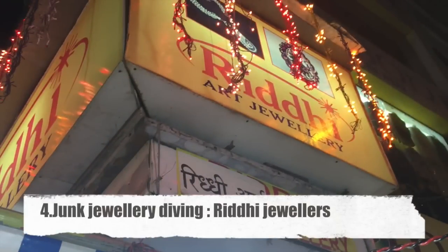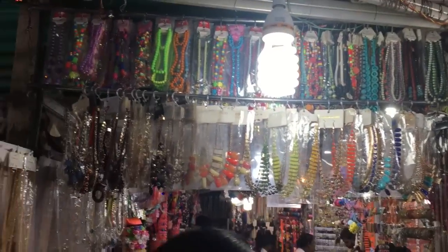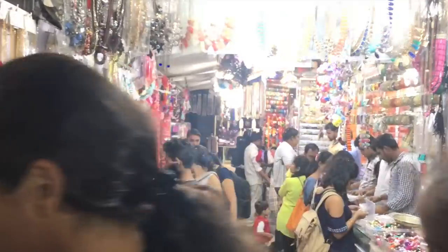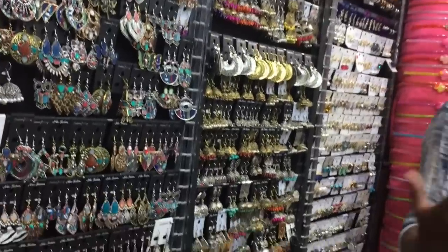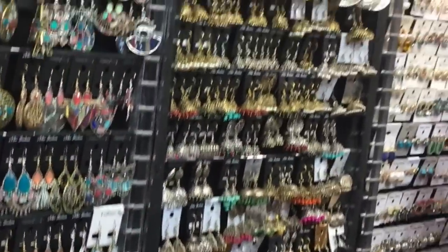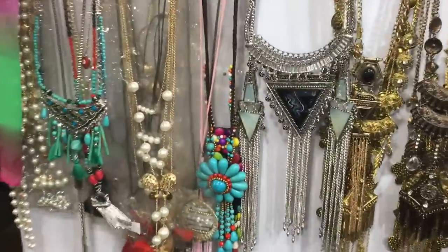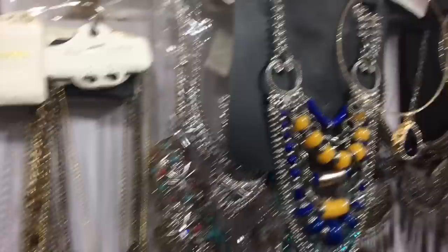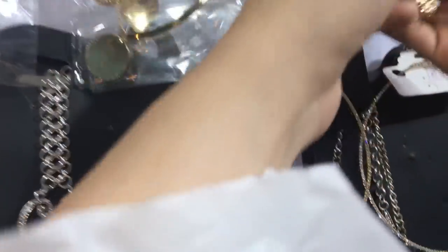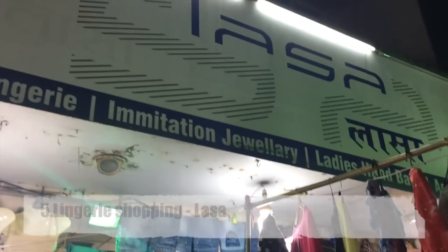Then I found this gem of a place — Riddhi Jewelry for junk jewellery, which is a heaven. I found varieties of junk jewellery starting from 50 to 100 rupees. There are so many colorful, pretty earrings — I went crazy when I saw them at just 100 rupees each. Really colorful, nice earrings and junk pieces. There were also necklaces starting from 200 to 500 to 1000 rupees. You can obviously bargain, though they don't bargain as much as in Sarojini, but they do bargain.